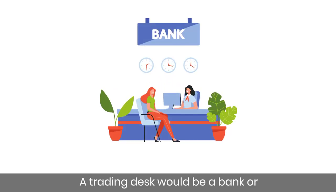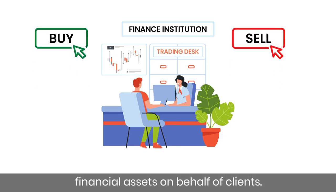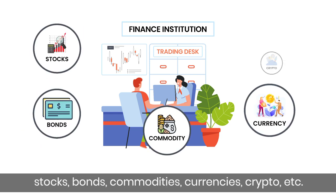A trading desk is a bank or financial institution department that buys or sells financial assets on behalf of clients. These financial assets could include anything — be it stocks, bonds, commodities, currencies, crypto, etc.